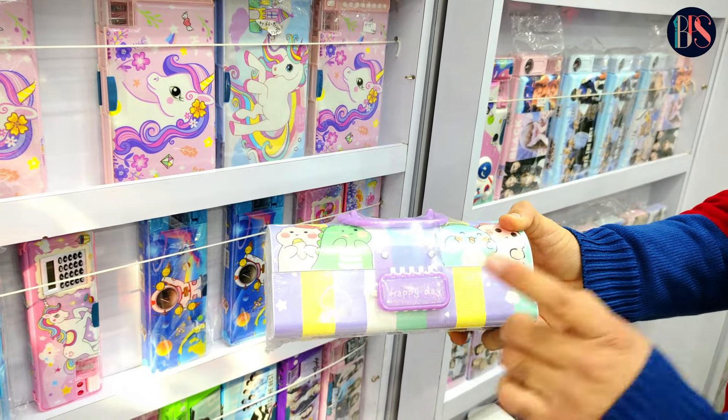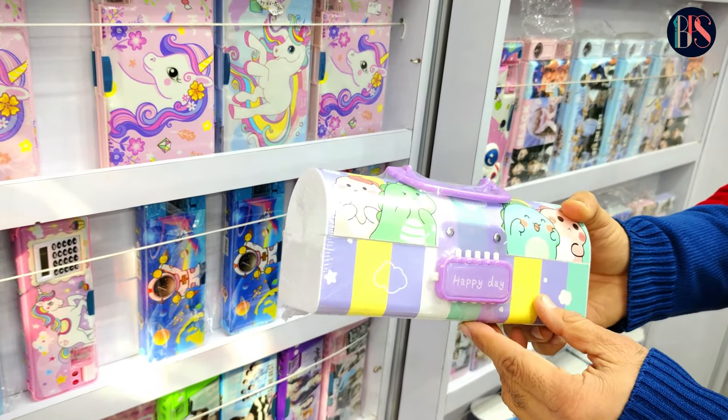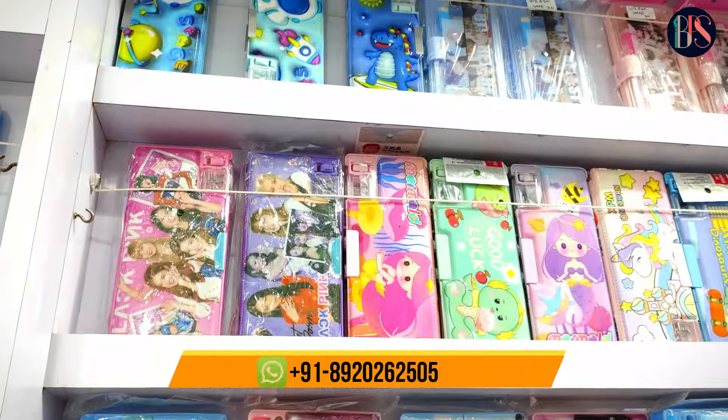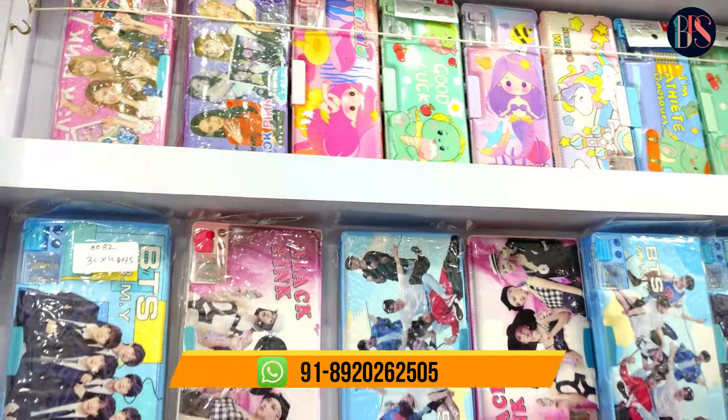You can see it from the outside and inside. We have the full range to show you.